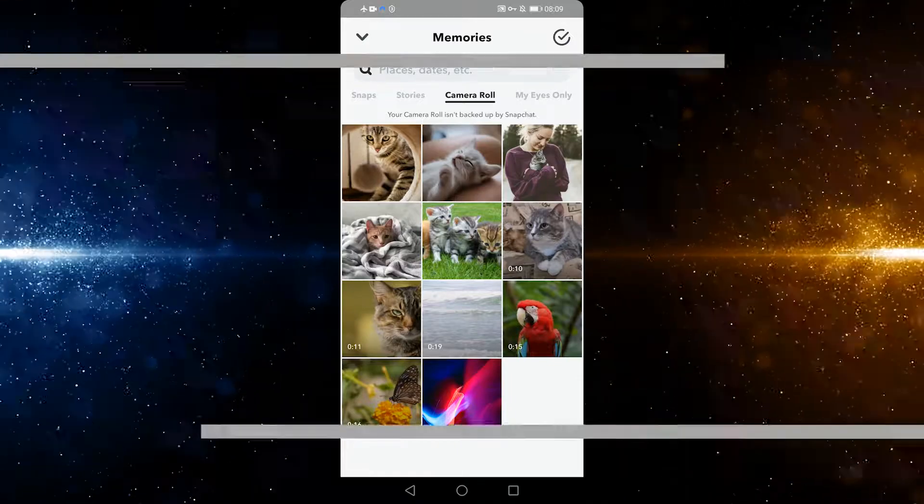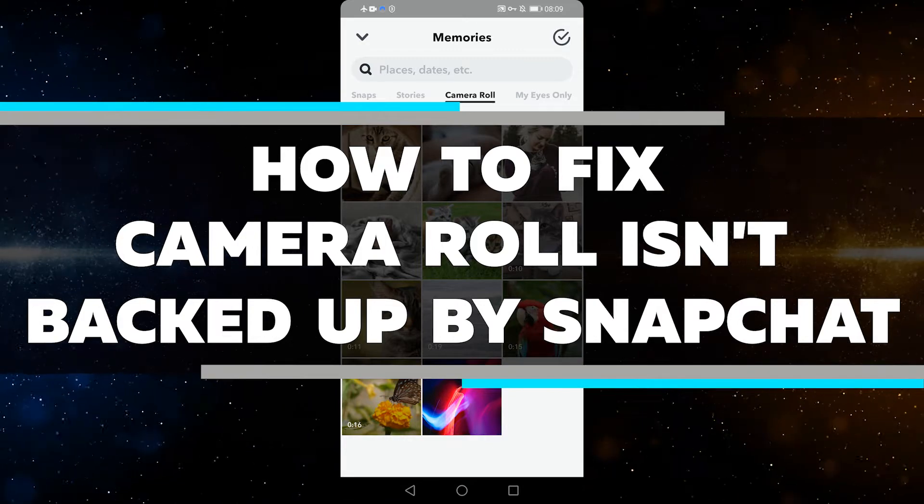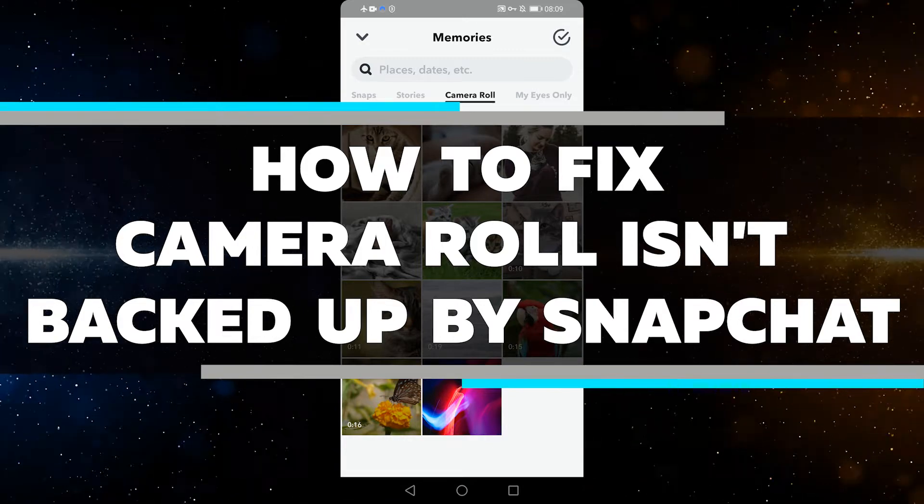Hello everyone, Lily here, and in this video I'm going to show you how to fix your camera roll isn't backed up by Snapchat. So let's get started right away.